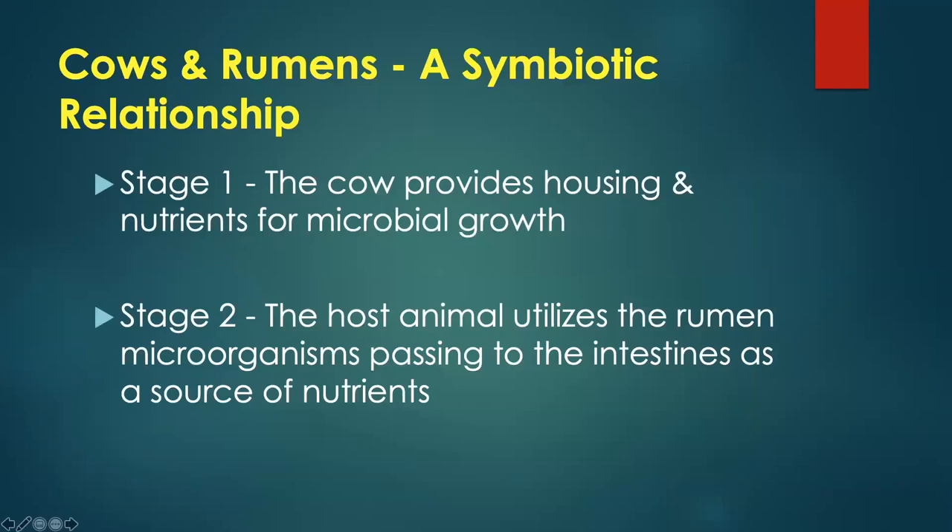There's a symbiotic relationship between the cows and the rumen microbes. In stage one, the cow provides housing and nutrients for microbial growth — the cow is sort of the landlord providing an apartment for the microorganisms. In stage two, the host animal then utilizes some of the rumen microorganisms that pass to the intestine as a source of nutrients — the cow also wants rent paid back to cover the cost of that house.